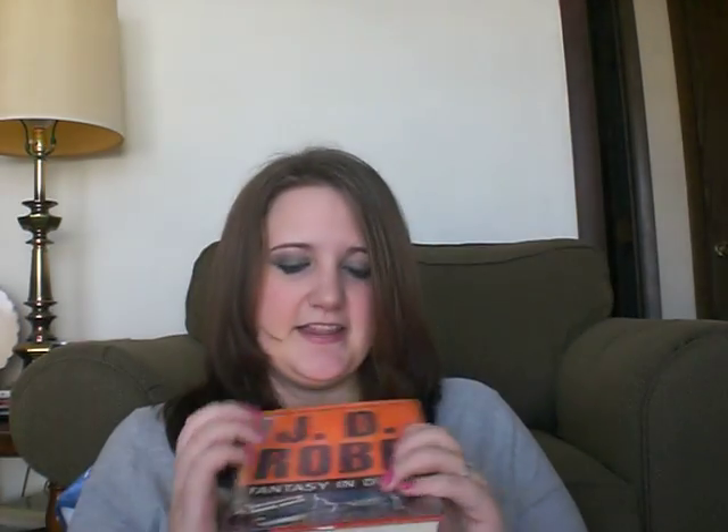Another series I'm obsessed with is the J.D. Robb In Death series. J.D. Robb is actually Nora Roberts — this is like her alter ego, her bad girl ego when it comes to writing. This series is about Lieutenant Eve Dallas, a cop or lieutenant. These are set in 2060, so you get a little bit of a futuristic feel — they have different ways of catching killers. The kills are still the same, but they change it up with different things. I'm really addicted to these books.